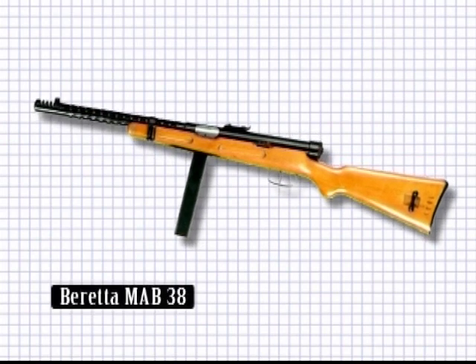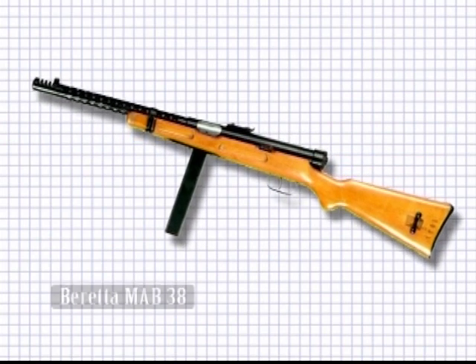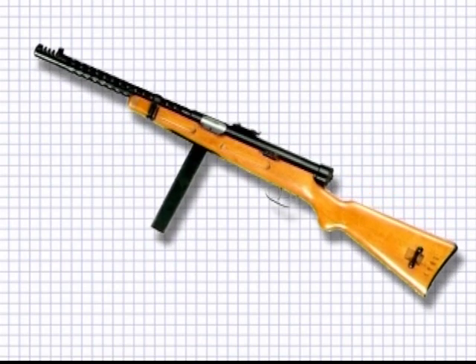It was a durable and low-maintenance weapon, and over 6 million were manufactured. Each was made in only 7.3 man hours. The Beretta MAB-38 and its derivatives up to the modern Model 12 was the Italian submachine gun of World War II.